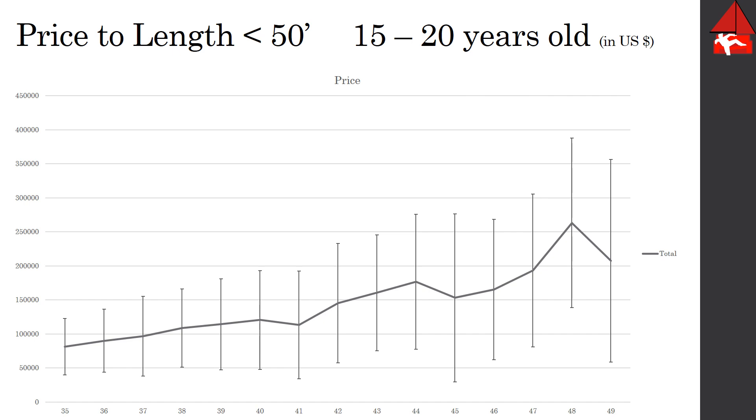Here we have the same chart — boats 35 to 50 feet, average price with standard deviation — but this is only showing boats that are 15 to 20 years old. What I really like about this one is that if you look at the standard deviation, if you were to spend $75,000 you could buy a boat in almost any size along that line. The standard deviation also tells you: if a boat falls outside of that range, ask why. If it's above, make sure you're buying quality and not sentimental value. If it's below, ask whether you're buying a clunker or a motivated seller's boat. It's another piece of data to examine your purchase from.